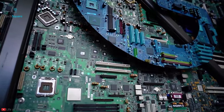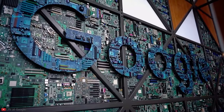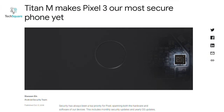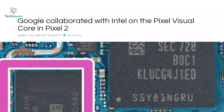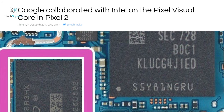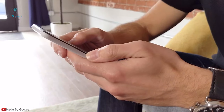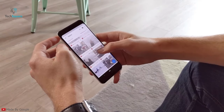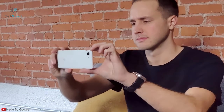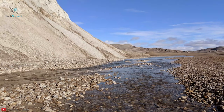Google is not new to making its own chips. For different functions of devices like security, some Google Pixel phones have a security chip called Titan M. They have also made a custom chip in collaboration with Intel called the Pixel Visual Core, which debuted in the Pixel 2. The purpose of the Pixel Visual Core was to help in image processing tasks on Pixel devices, making Pixel phones capable of delivering superior image processing capability.